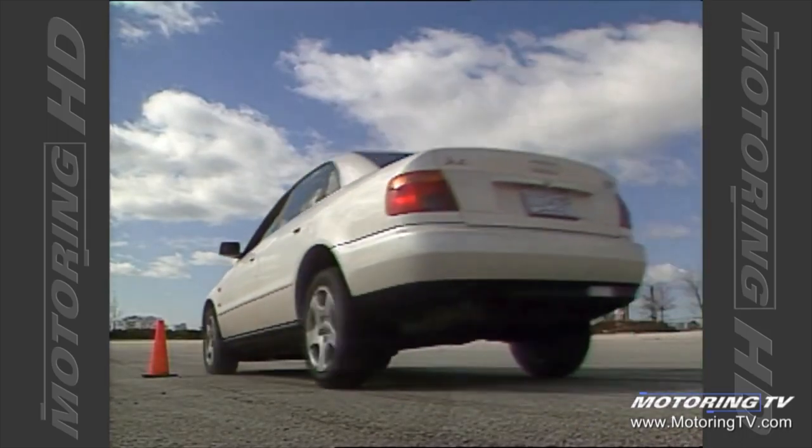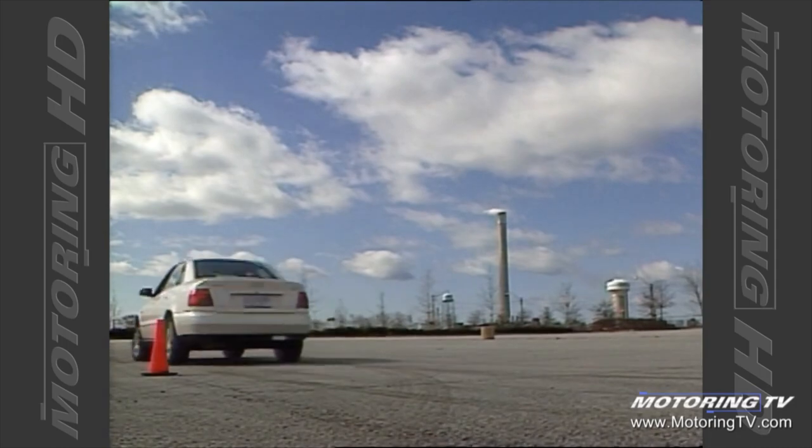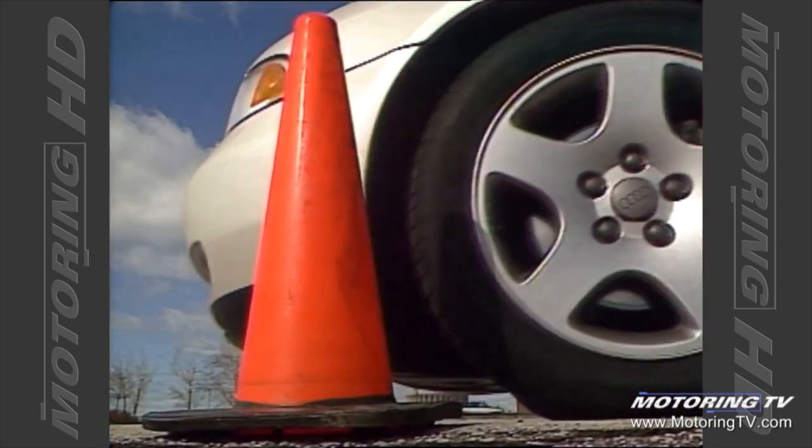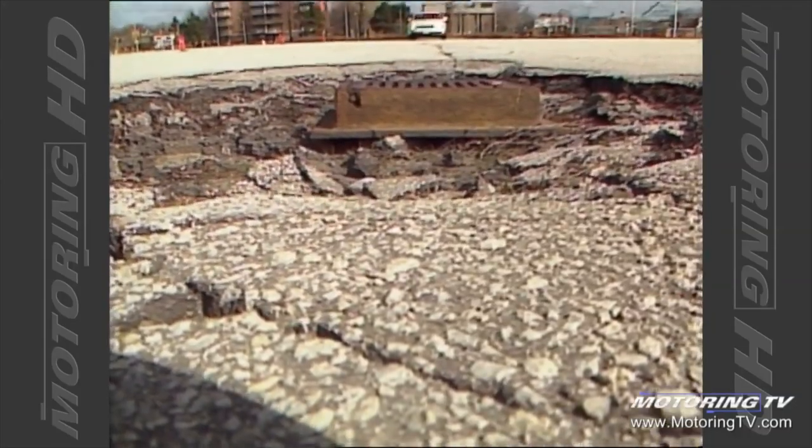The brakes utilize discs all round as well as Bosch's ABS-5 anti-lock system. At 112 feet from 80k, the stops are short but more importantly exceptionally well controlled.